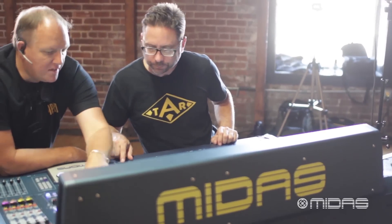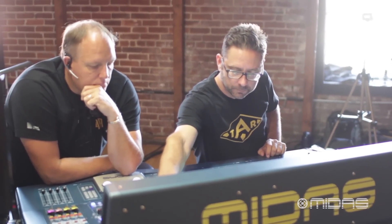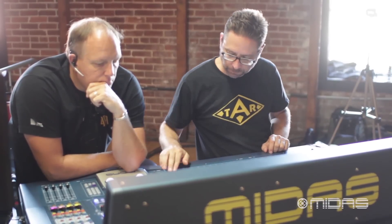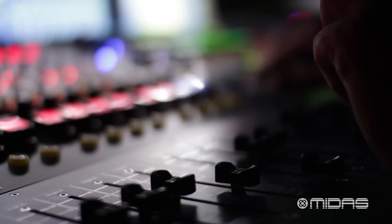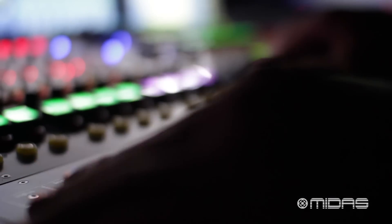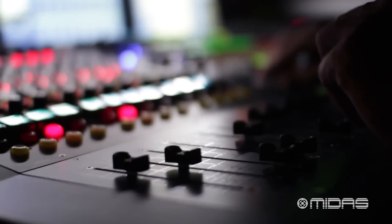Most of the engineers that have walked up to this desk thus far that are familiar with the Midas Pro 2 — the baby version — are able to immediately find their way around in the software because it's the same platform. This just has a lot more features available on the surface.